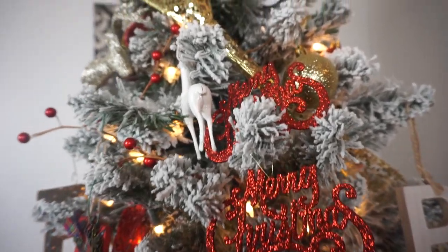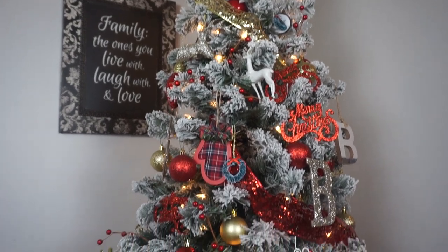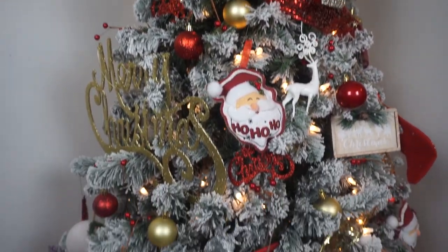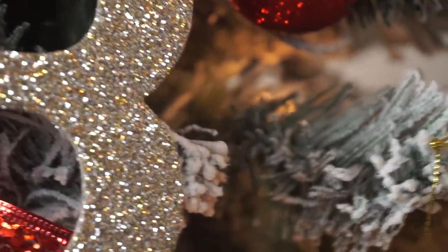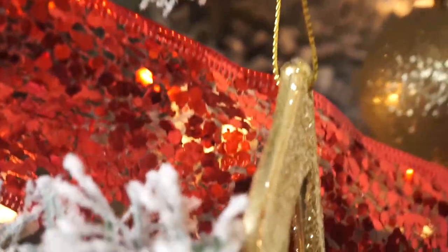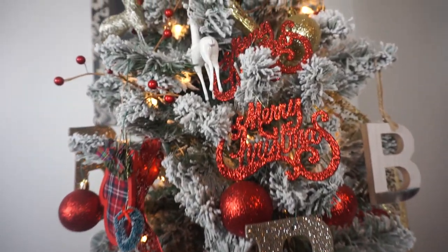First, we're going to go into the Christmas tree. I love this tree. I got it at Walmart — it was so affordable. I believe I paid $69 for it. I love the color and the depth and tones of the tree. It's absolutely beautiful. It looked more expensive than it was, and that's what I liked. It was a great price.